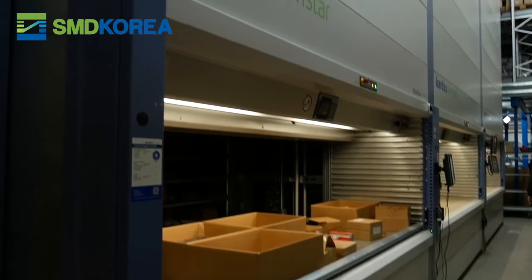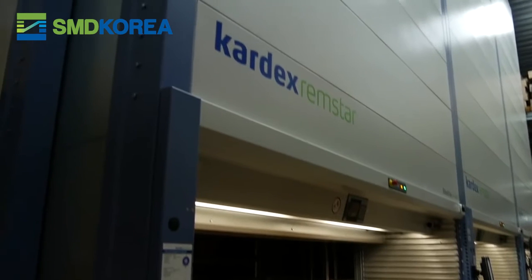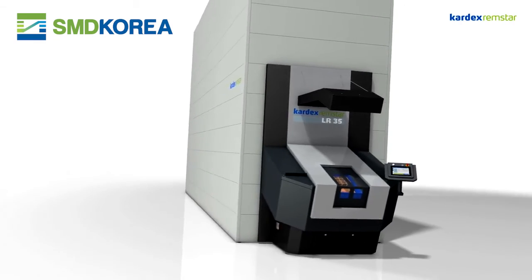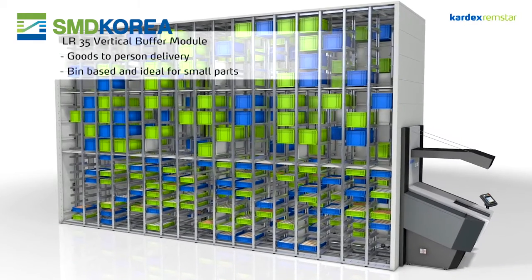In all these years with shuttles we have not had any problem at all. So it was very easy for us to again look at the solution Kardex has, optimize the warehouse even more, and then we decided to buy the LR35.